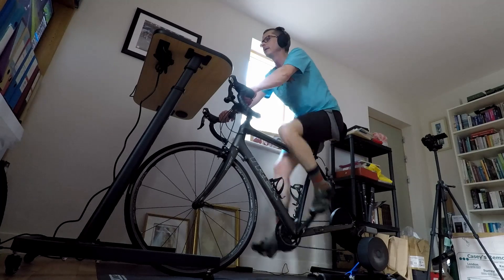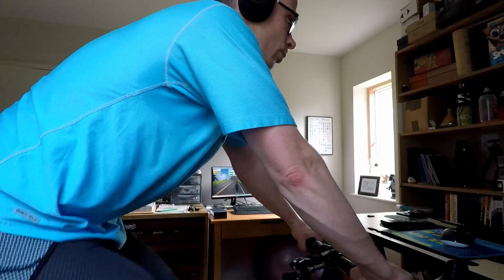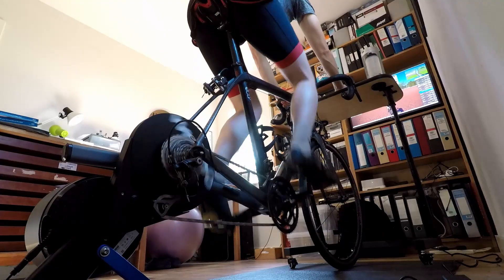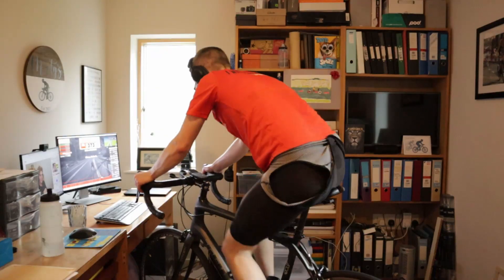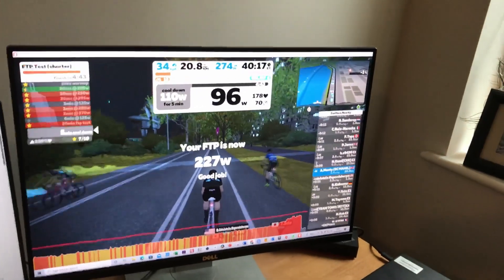I upgraded to a Wahoo Kicker and my FTP went down. In this video I'll give a quick tour of my indoor training setup, my pain cave, some recent upgrades, and how one of those upgrades lost me all of the training gains and more from my recent Zwift training program. Stick around to the end to find out what happened.